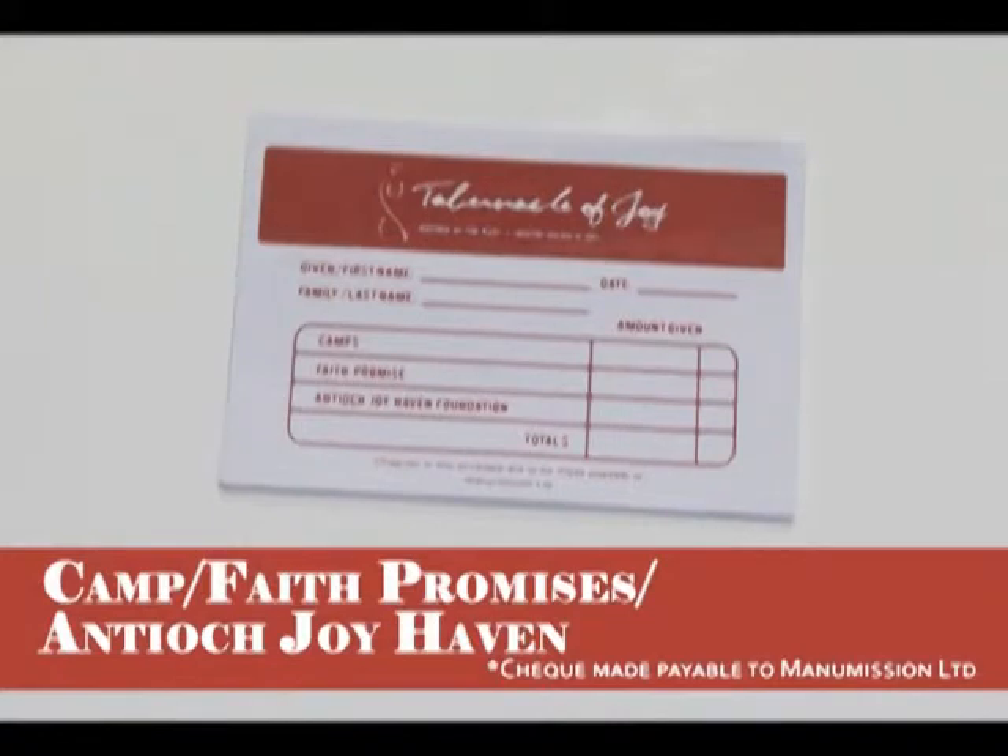The red one is used for camp payments — for example DCD, ROC, Manifest and Arden — as well as Faith Promise and Antioch Joyhaven Foundation contributions. Faith Promise is TJ's monthly pledged commissions, while Antioch Joyhaven Foundation is for TJ's data work in Philippines.